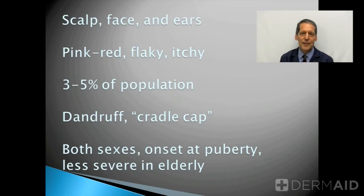Seborrheic dermatitis is characterized by patches of redness, scaling, and flaking in these areas that often is quite itchy. People don't like it for that reason, plus it's flaky and you can get flakes on your clothing, and nobody likes to have dandruff.